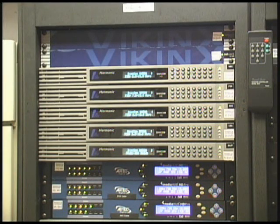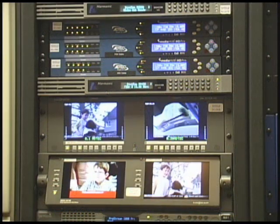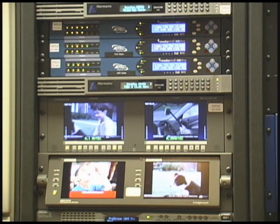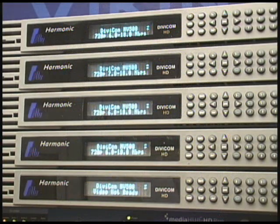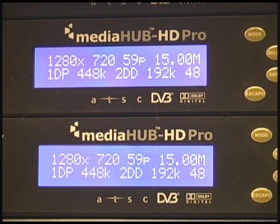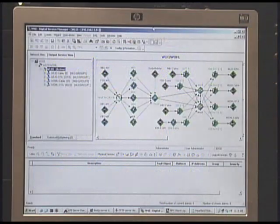We have two methods for transmission: one is over-the-air, and the other is through fiber to the cable companies. The silver encoders are the over-the-air encoders, one for each station plus a spare, and we also have encoders for the cable company. The difference is that over-the-air is statistically multiplexed while the cable is fixed rate at 19 megabits per second.